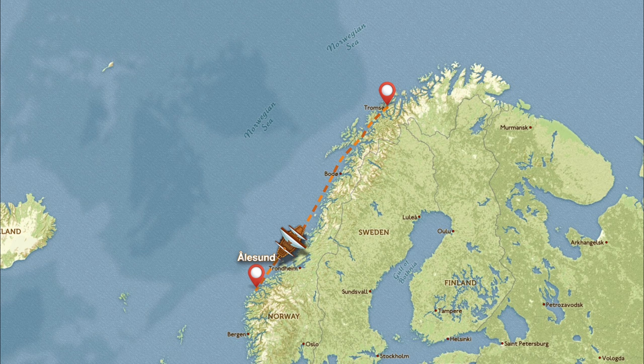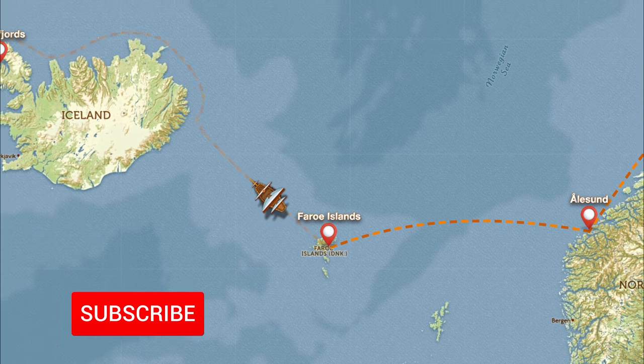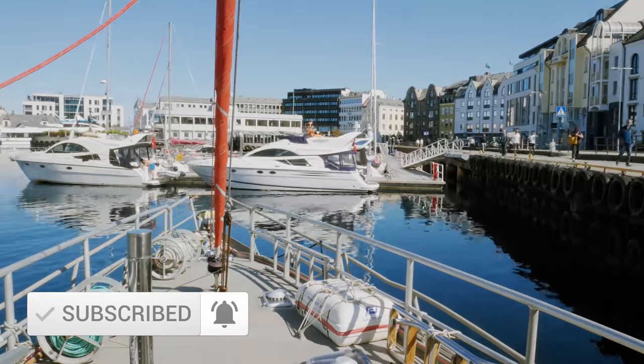In the earlier episodes we splashed the boat and sailed down the Norwegian coast to Ålesund. And in this one we are going to be crossing the Norwegian Sea to the Faroe Islands. Later on this autumn we hope to make it to Iceland, and at that time of the year things really start getting interesting up here in the north. So remember to subscribe if you want to see how we do.